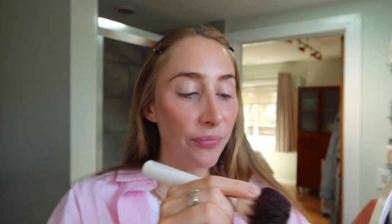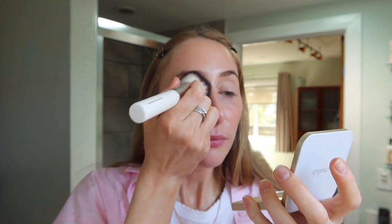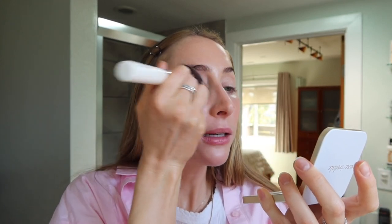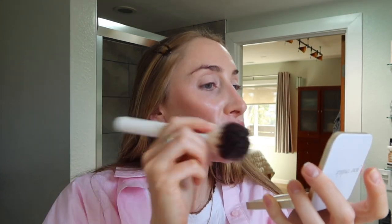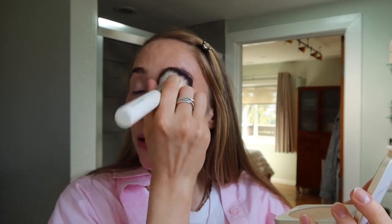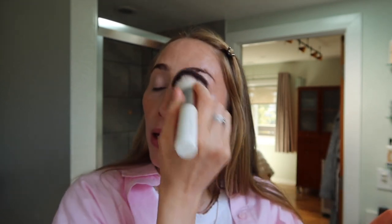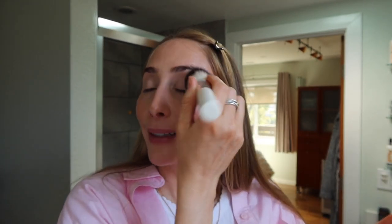So we are just bathing in SPF. Setting the eye is really a game changer. It makes a big difference when it comes to doing eye shadow as well, and just really locking in that concealer.